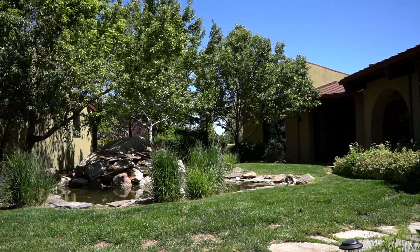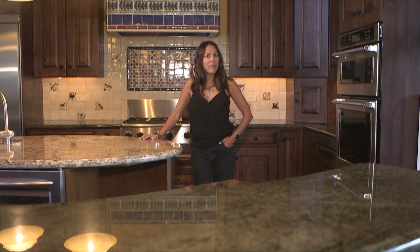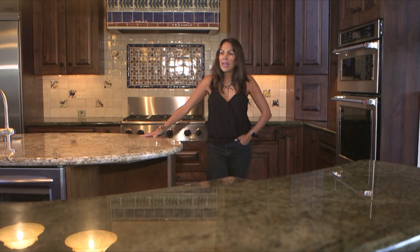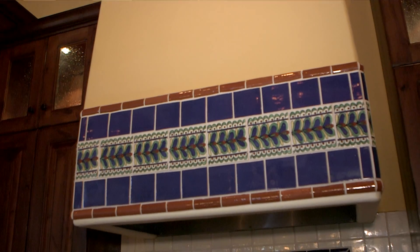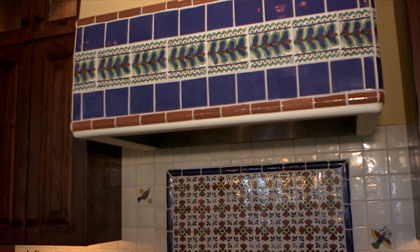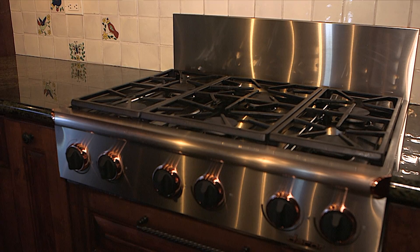It's a beautiful space and a nice way to bring the outdoor indoors. Here we are in the kitchen of this beautiful Santa Fe-style home — very modern and contemporary. You can tell that there was a lot of design thought behind this home with all of this tile work and behind the six-burner stove.